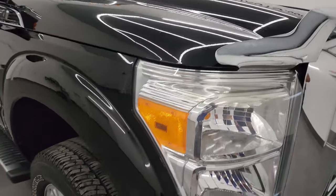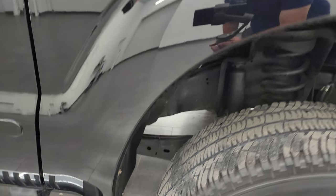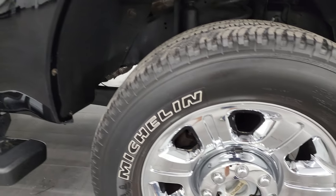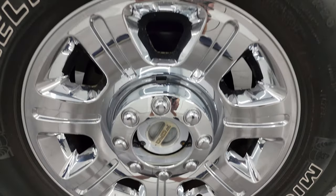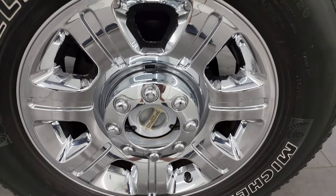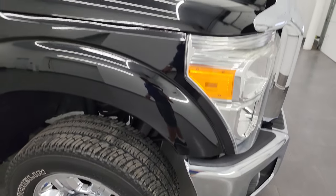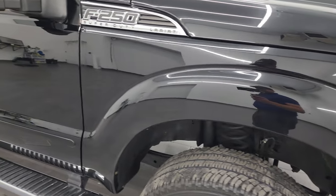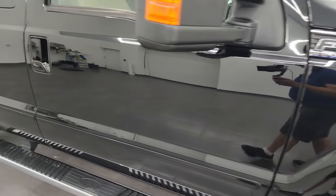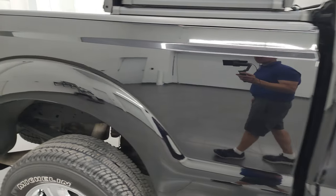This thing is in really nice shape considering it's seven years old already. Anyways, the passenger side front wheel is in excellent condition — no scuffs or scrapes on there. As you go down this side of this 2016 Ford F-250, take note of how clean that body is, how reflective and mirror-like that paint is.